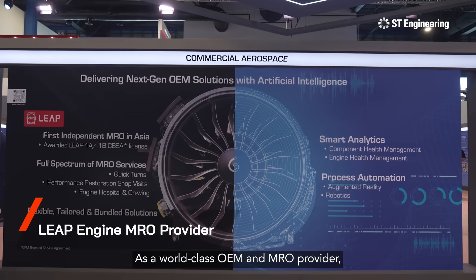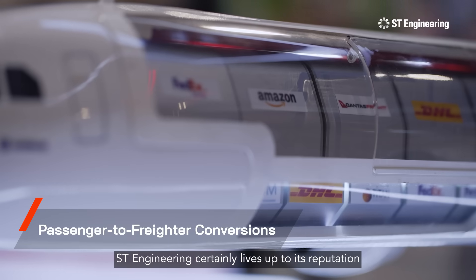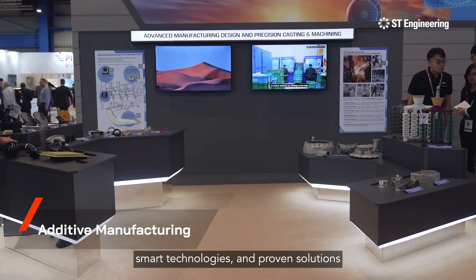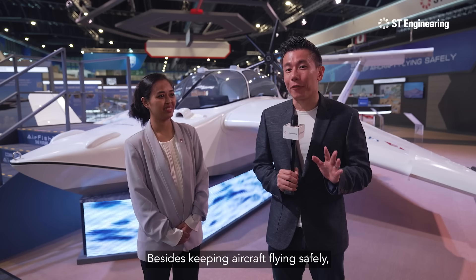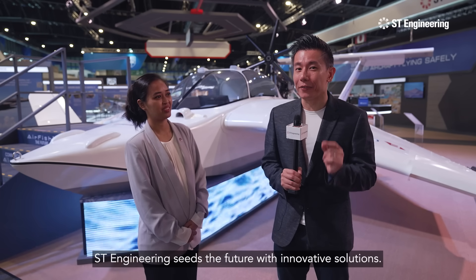As a world-class OEM and MRO provider, ST Engineering certainly lives up to its reputation with its global network of aerospace facilities, smart technologies and proven solutions to an aircraft's total lifecycle needs. Besides keeping aircraft flying safely, ST Engineering seeds the future with innovative solutions.